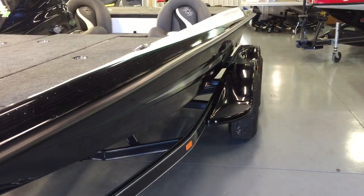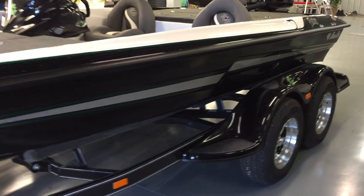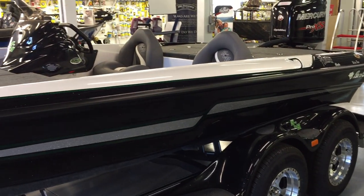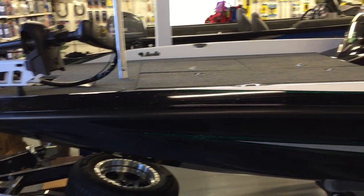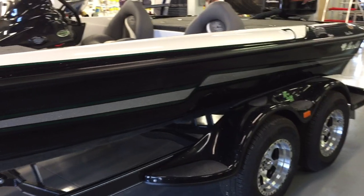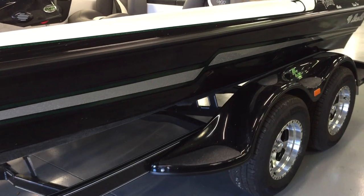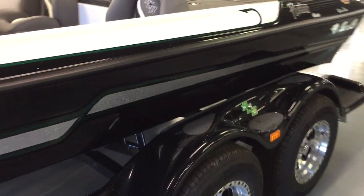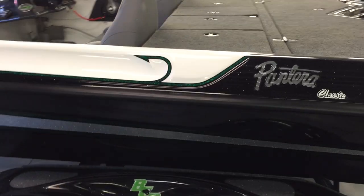This boat is also kind of unique — BassCat has always let you do your own color schemes. With the Pantera Classic, they do require the top cap to be white, but everything else is free game. This one is a combination of Malibu silver on the sides with silver mist bolt trim and forest green accents. You'll also notice the fish hook design coming down — pretty unique and cool looking right there on the white cap. Let's hop up in the boat and take a look from bow to stern.